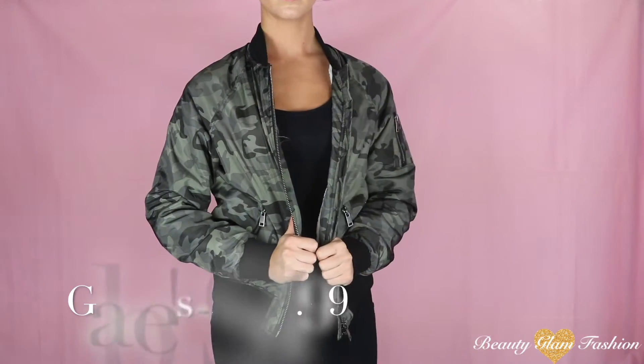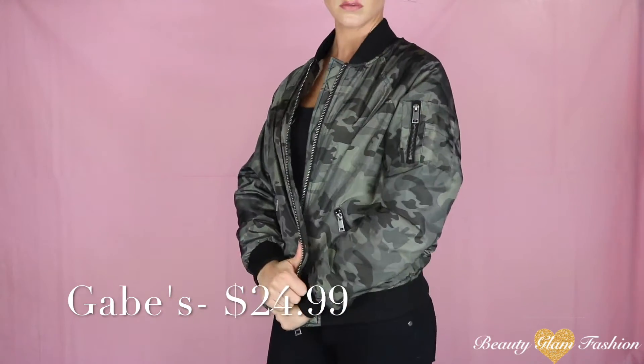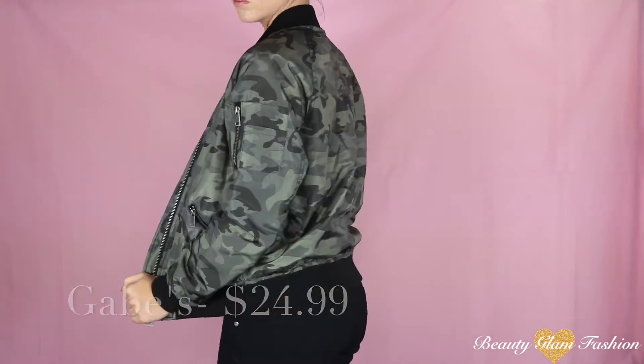Next up is this camo bomber jacket that I got from Gabriel Brothers. I really, really like this and it was only $24.99. I've recently gotten into the bomber jacket idea because you can dress it up or dress it down depending on what you wear it with. I'm really loving the army green and the camo style lately.